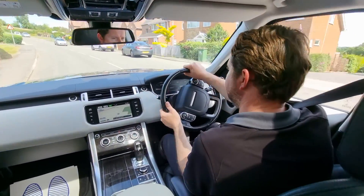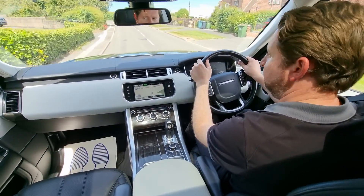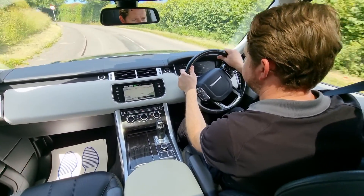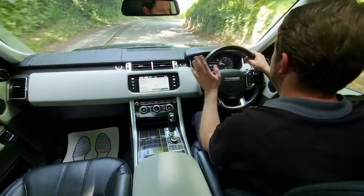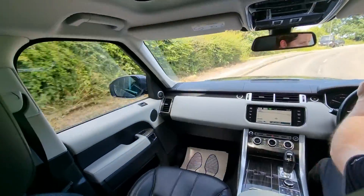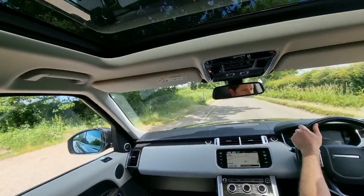The panoramic sunroof lets in loads of light, slides back and tilts up, and it's got an electric sun blind as well. You've got things like auto dimming door mirrors, automatic headlights, heated front and rear seats, full perforated leather, sat nav, Bluetooth, DAB radio — you name it, the car has got everything.